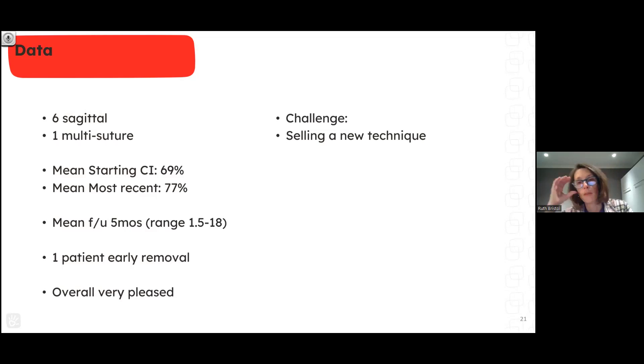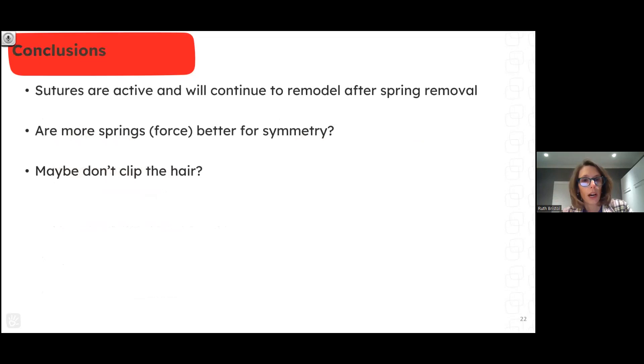At the time this talk was prepared, we had done six sagittal and one multi-suture spring case, with average starting cephalic index of 69% and mean at most recent follow-up of 77%. Overall we're pleased with the results and can offer this particularly to patients without access to a good helmet company. It's definitely a challenge selling a new technique after 15 years of counseling families about one approach. Some other centers don't even offer the helmet procedure — they only offer springs. To summarize: sutures are still active and will continue to remodel. We're still sorting out optimal spring placement and spring force, and leaving hair unclipped may reduce noticeability of the lumpy phase.